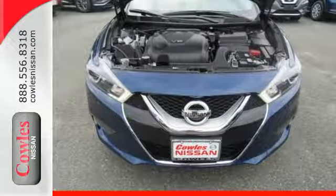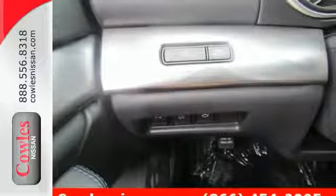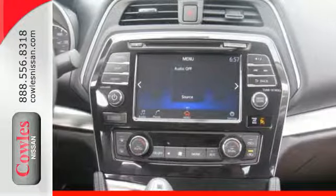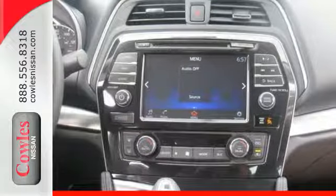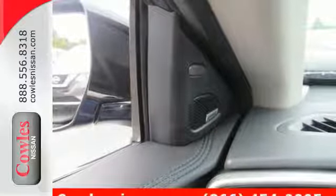Enjoy the performance offered by the Xtronic CVT with drive mode selector matched to the 300 horsepower 3.5 liter V6 engine. It also has a suite of convenience and safety features to ensure driving confidence.